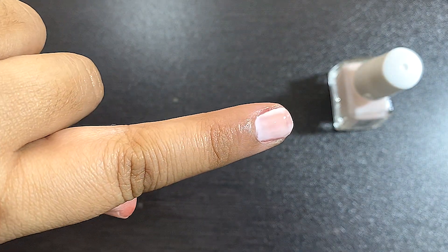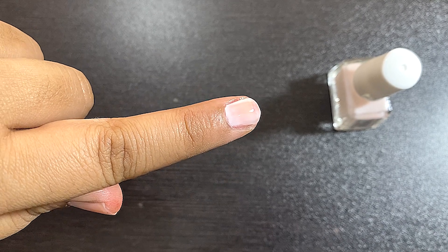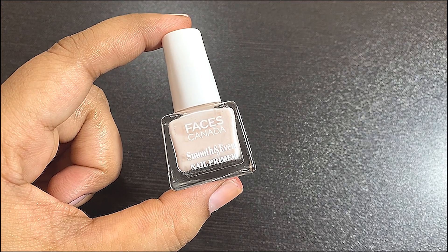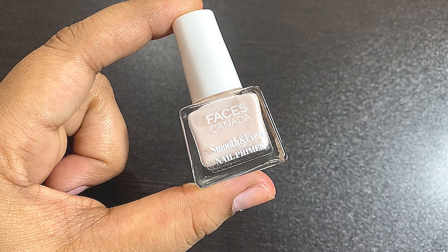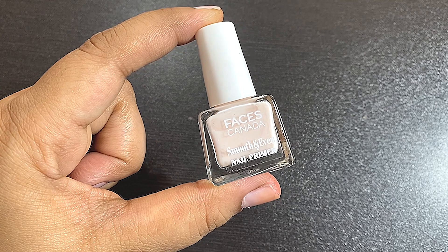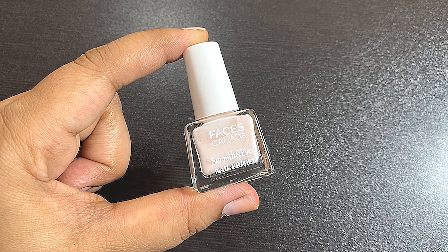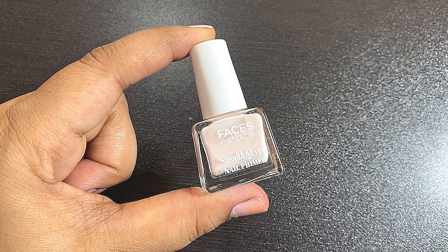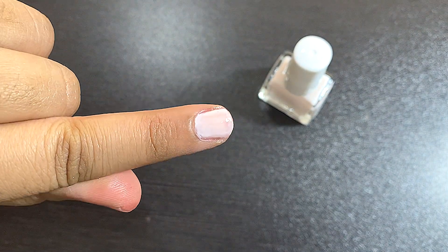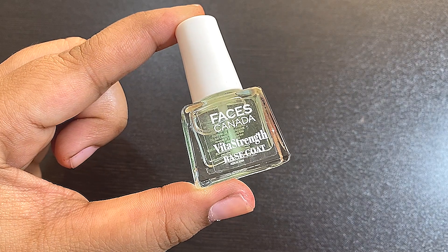The nail primer has a pinky milky white consistency, and when it dries down it gives a matte type of finish. It gives smooth, perfect, and hydrated nails and contains vitamin E, which prevents cracked cuticles and dry nail beds. The best thing is that after applying this primer, you need one fewer coat of nail polish — if you'd normally apply two coats, you only need one. It gives a really good finish and shine to your nail polishes. Here you can see it has dried down completely and gives a very nice finish to your nails.